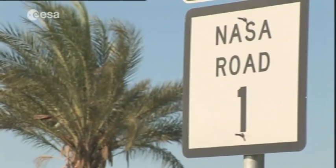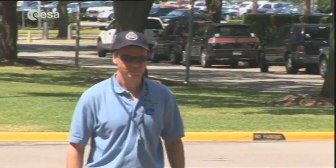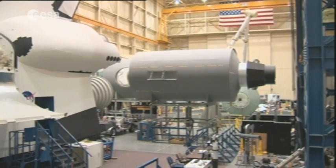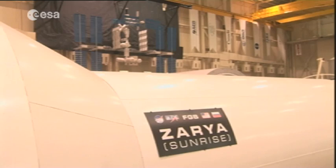At the Johnson Space Center in Houston, USA, ESA astronaut Krista Fugelsang is busy preparing for his second mission into space. His rigorous training regime spans many different facilities, each designed to replicate conditions on board the International Space Station.